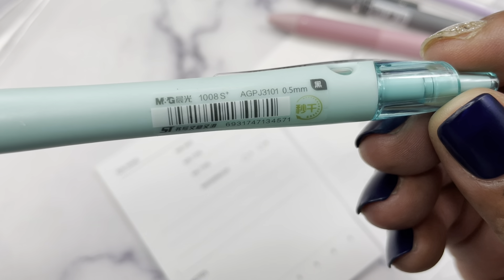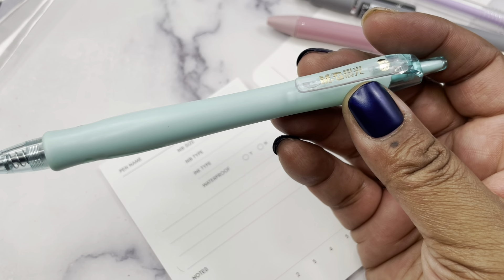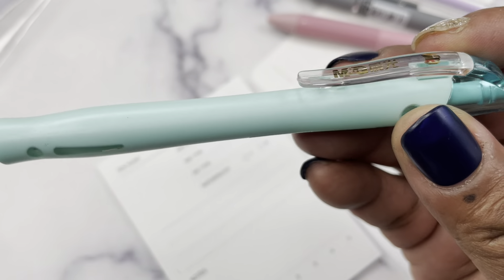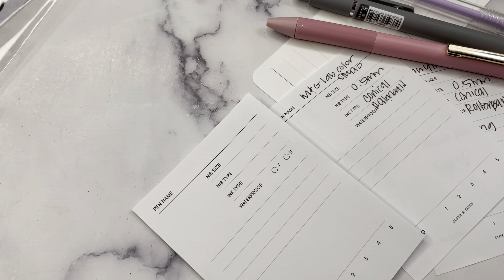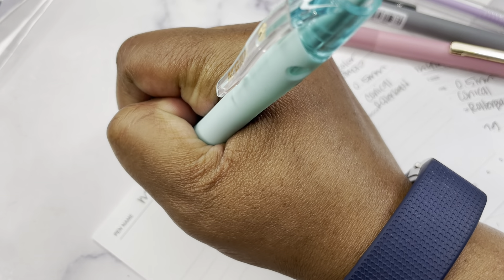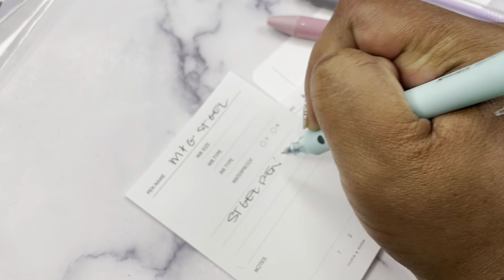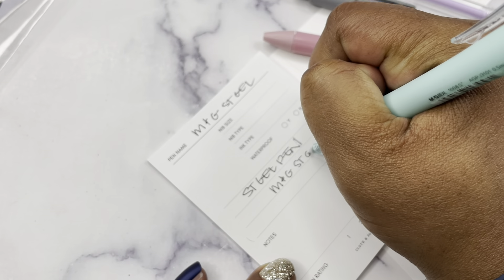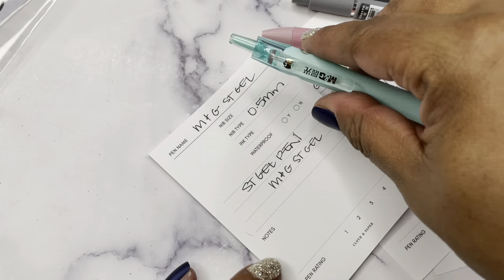Next is the M&G ST Gel Pen, available in blue, green, pink, or purple - you get one of the four barrel colors. I think mine is probably considered green - it's almost like a teal color. It's black ink, 0.5 millimeter needle point nib, retractable with clip. I like this one. I don't love it, but I do like it.